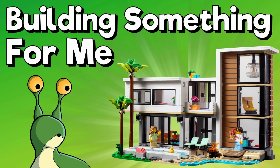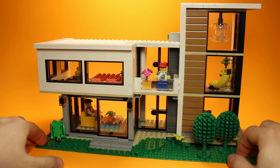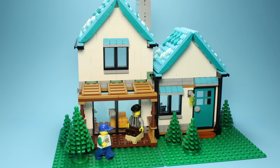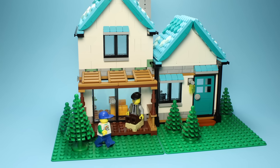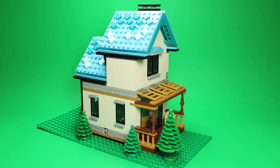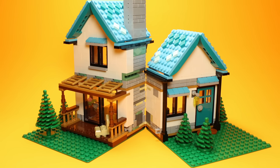Recently, I made a video where I transplanted a modern LEGO set onto a traditional base plate. Folks were curious to see what the Cozy House 3-in-1 would look like given the same treatment, so here it is. I really love how this exercise cleans up the aesthetic and tightens the color palette of the model. For my money, this is a large improvement on an already great set.